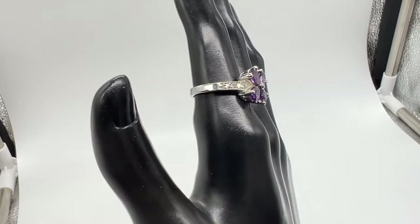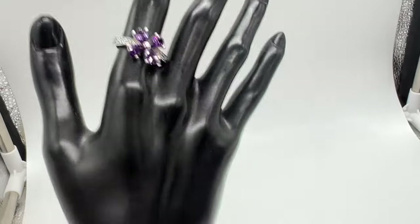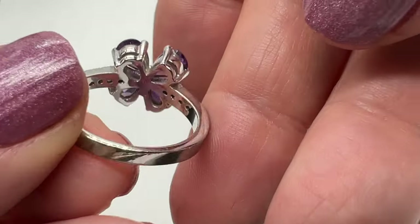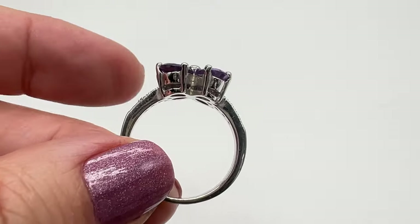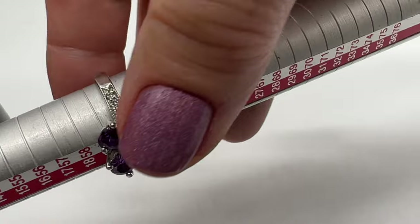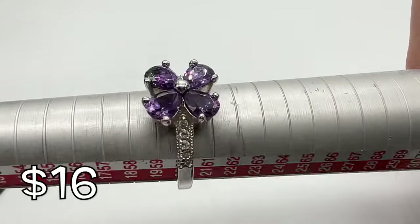This is a pretty ring. Interestingly, it's not silver — it sure looks like it is, but it isn't. I did test it. It's very sparkly. It's a beautiful purple flower ring. Nice height. No marks that I saw, and I think this one may be a bigger size too. It's a size 9.